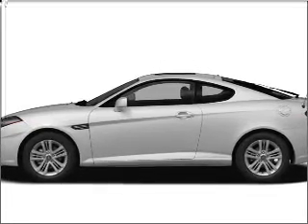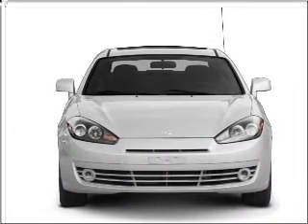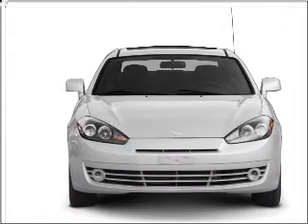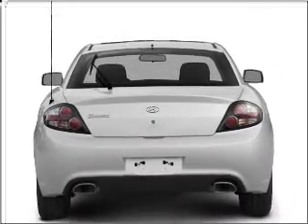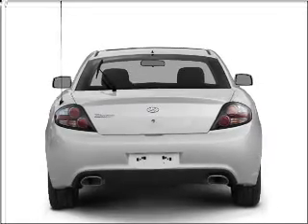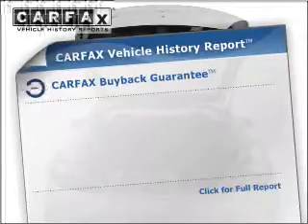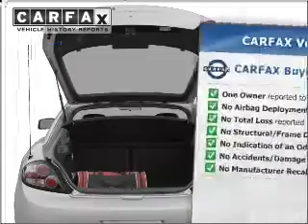Imagine yourself in this 2008 Hyundai Tiburon. This is the set of wheels you've been looking for. With an efficient four-cylinder engine that responds smoothly to its automatic transmission, premium wheels give a more luxurious look. A premium sound system is just one of the benefits of owning this vehicle. Brake safely with the Anti-Lock Braking System. Know the history on this ride and greatly reduce your buying risk with the included Carfax Vehicle History Report.